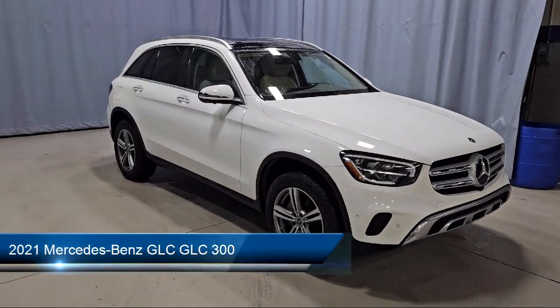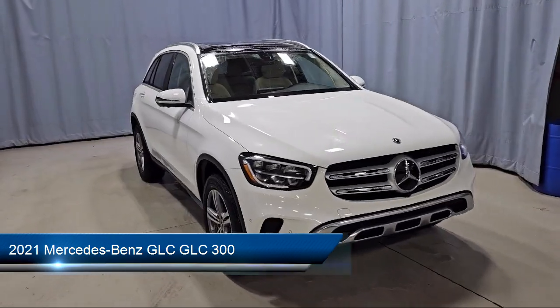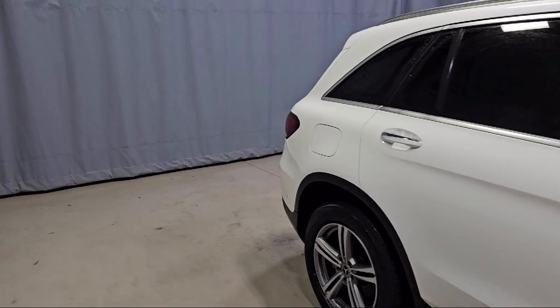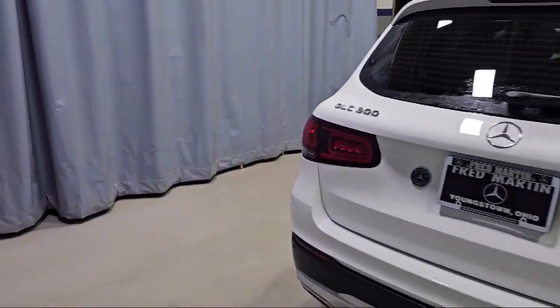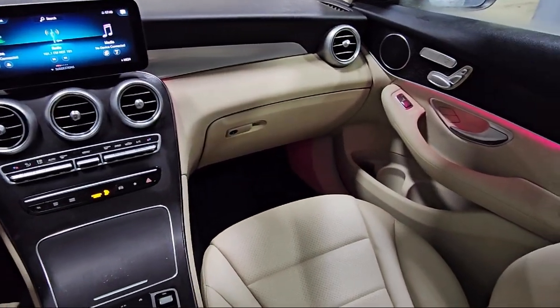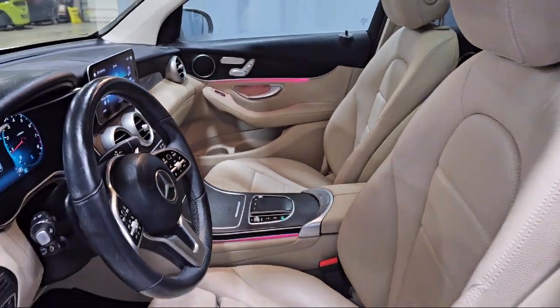It comes equipped with MB-Tex upholstery, MB-UX multimedia system, roof rack, wood dashboard insert, keyless entry, e-call emergency communication system, leather steering wheel with auto tilt-away, rear view camera, home link, rain sensitive windshield wipers, and has less than 40,000 miles on the odometer.